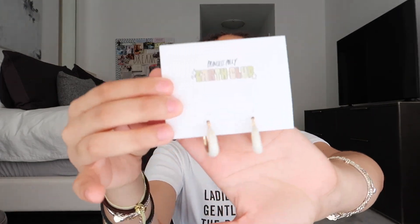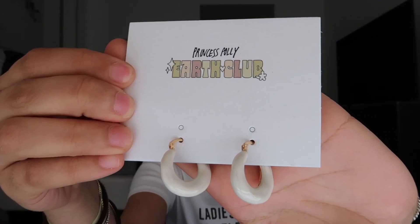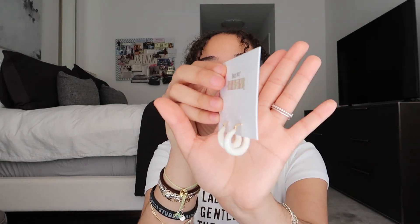Next I have these really cute white hoop earrings. I normally only wear gold hoops, but I got these because they'd look so cute with the dress, and they're a nice way to switch things up and add some color. They're the perfect size — thick enough to make a statement without being too much. I'm really excited for these.